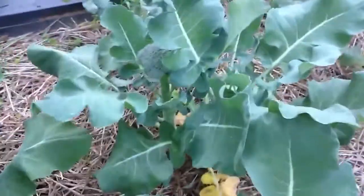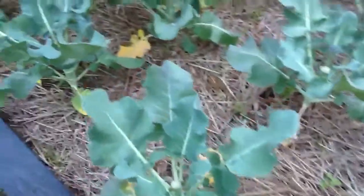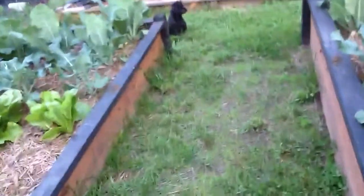Here's one we haven't cut yet — there's a couple others over here we haven't cut yet. But we've been eating them.